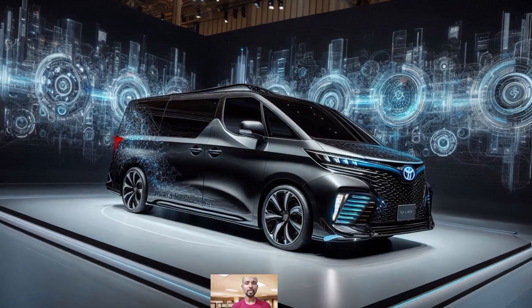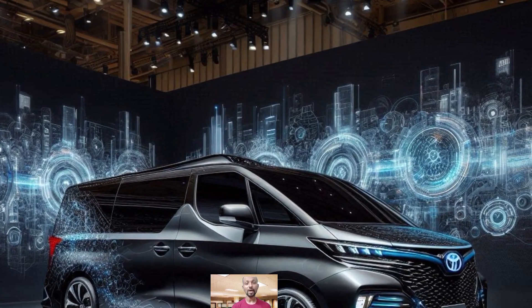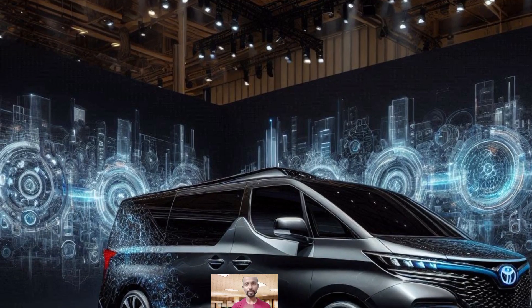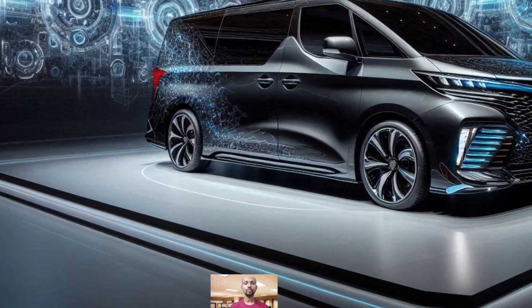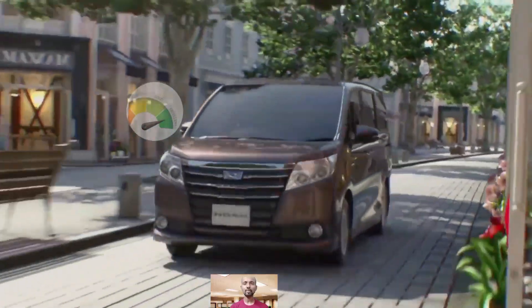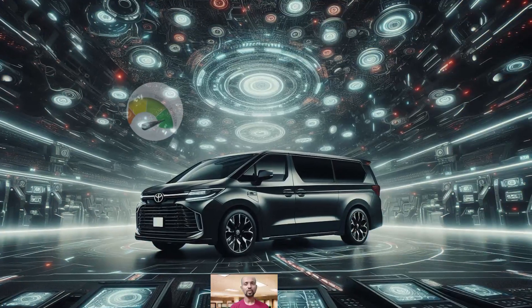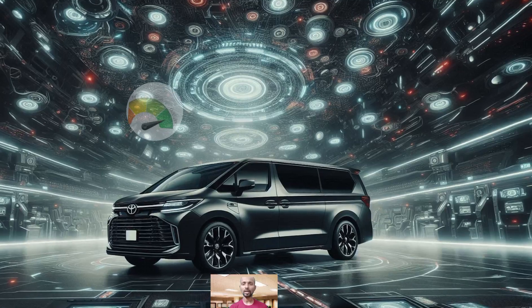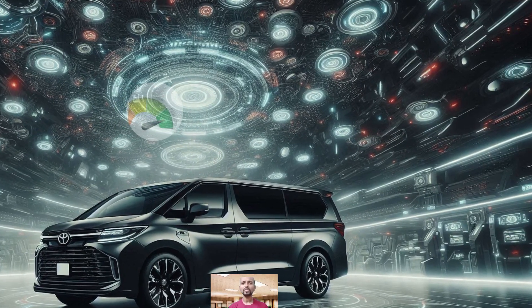In 2025, we are diving into the Toyota Noah and Voxy — two versatile options with some exciting features. Both models offer a choice between a 2.0-liter gasoline engine and the new 1.8-liter hybrid engine. The gasoline version comes with the direct-shift CVT, while the hybrid version boasts a more powerful electric motor and a larger battery.